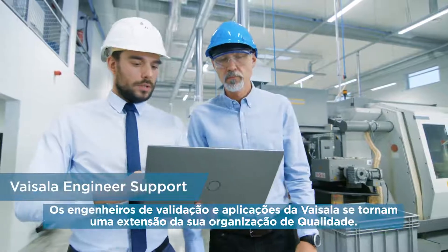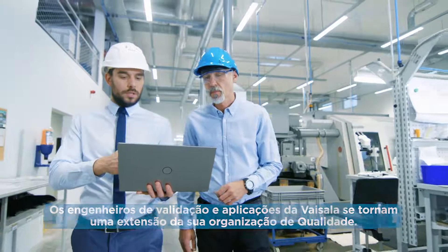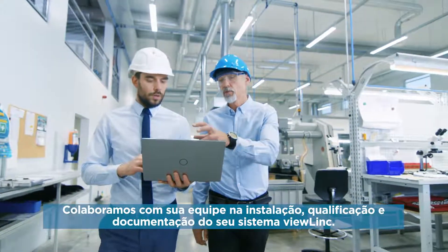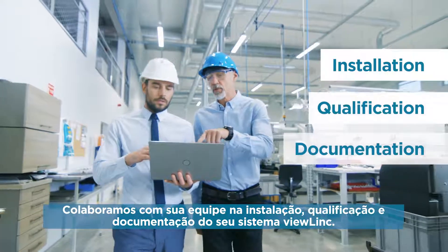Visilla's validation and application engineers become an extension of your quality organization. We collaborate with your team in the installation, qualification and documentation of your ViewLink system.